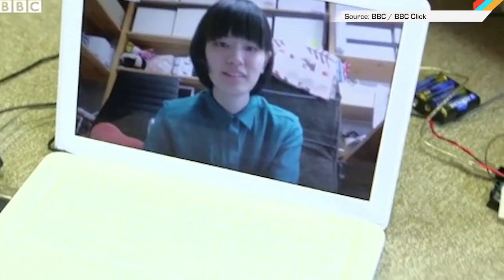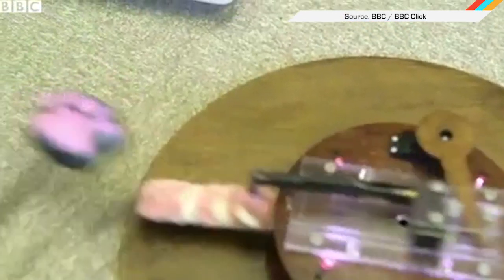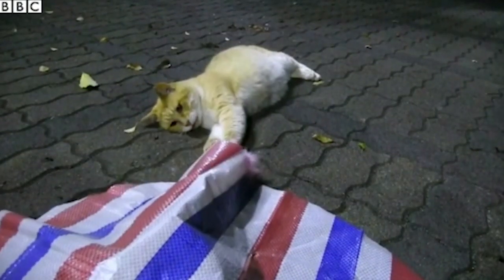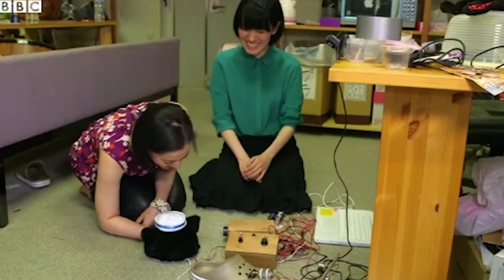And finally, Japan is back to prove it has its priorities exactly right with this invention. It's a two-way, long-distance game that connects human and cat over the internet. And when the cat hits its toy, the human's hand gets scratched. Worth it. Happy Friday the 13th, y'all. Don't get chasened.